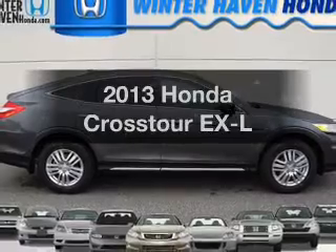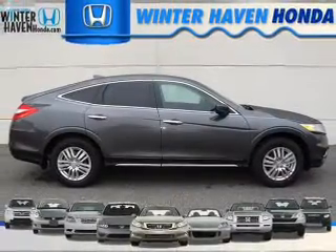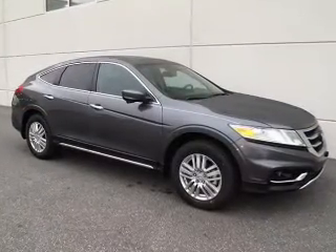If you're looking for an automobile with great attributes, look no further. With an efficient four-cylinder engine, the powertrain includes front wheel drive, driven by a five-speed automatic transmission.